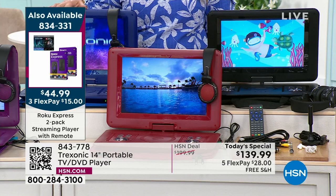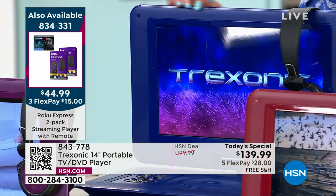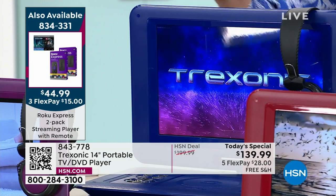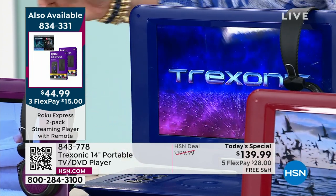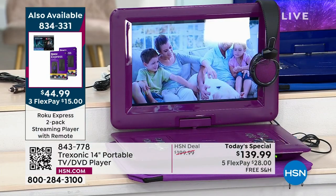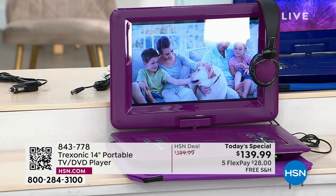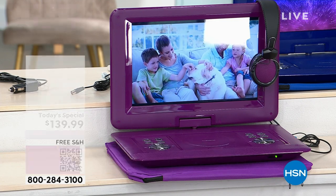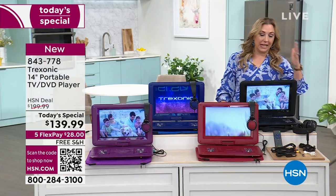We have the red, then that gorgeous blue — you think about, are you giving this as a gift, what's their favorite color? I love that it comes in colors — big ginormous 14-inch screen. Then we have it in the purple. Remember, you're getting earbuds, headphones, antenna for car, antenna for home, car charger, and an HDMI cable. We also have it in black — a great classic color, great giftable.